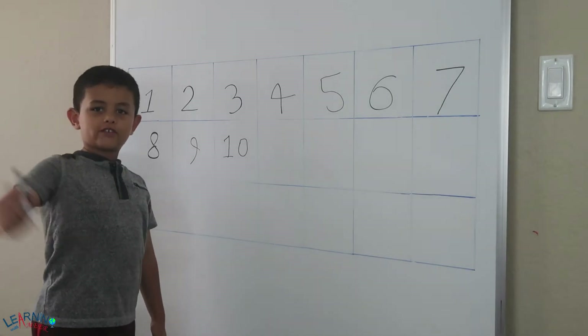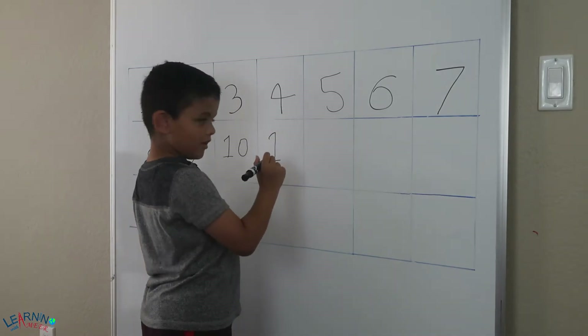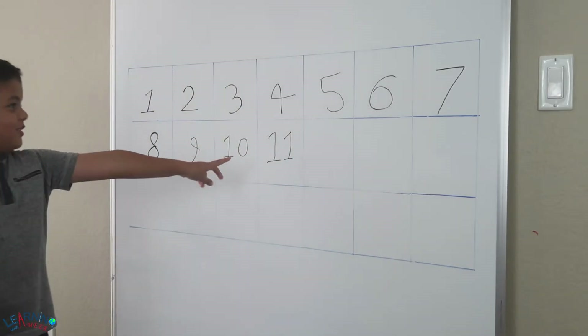You put a one and a zero together for ten. And then eleven. 1, 2, 3, 4, 5, 6, 7, 8, 9, 10, 11, 12, 13, 14, 15, 16, 17, 18, 19, 20.